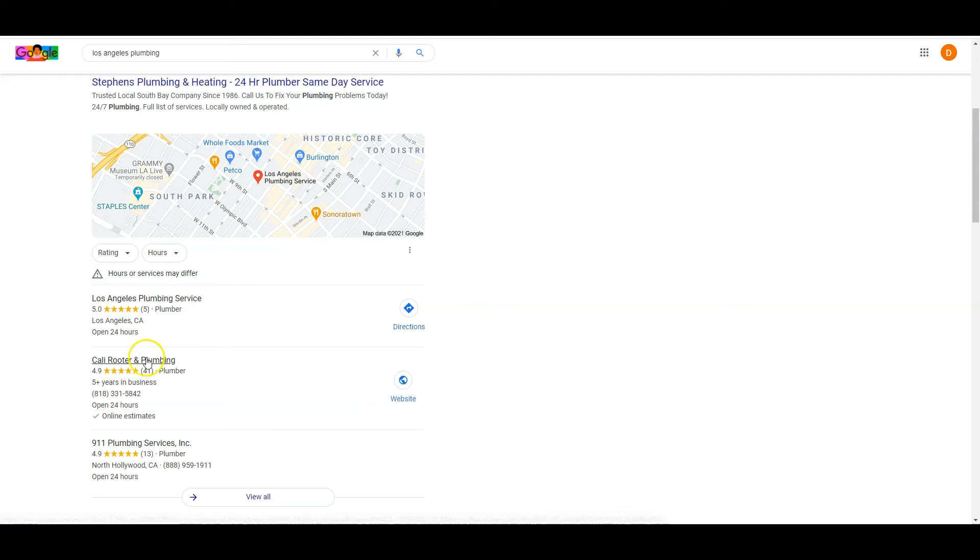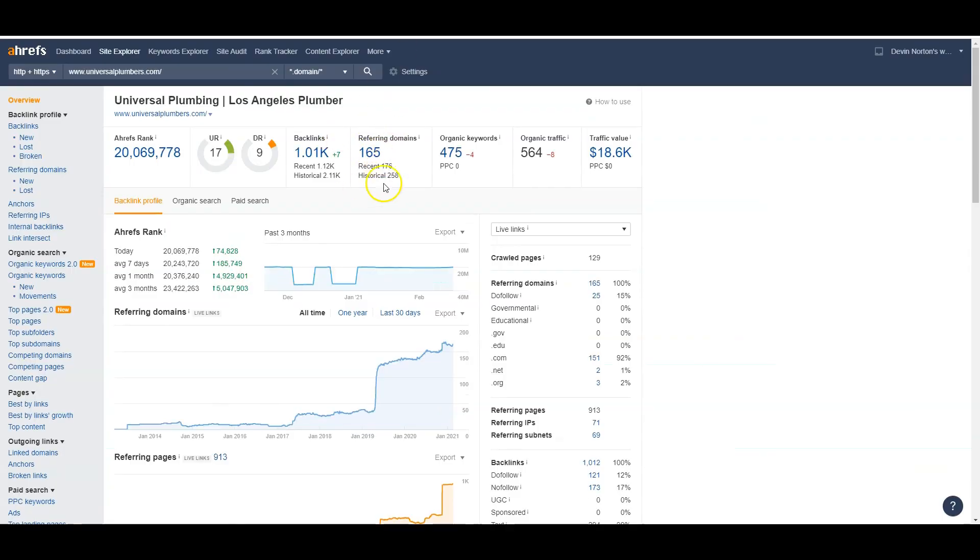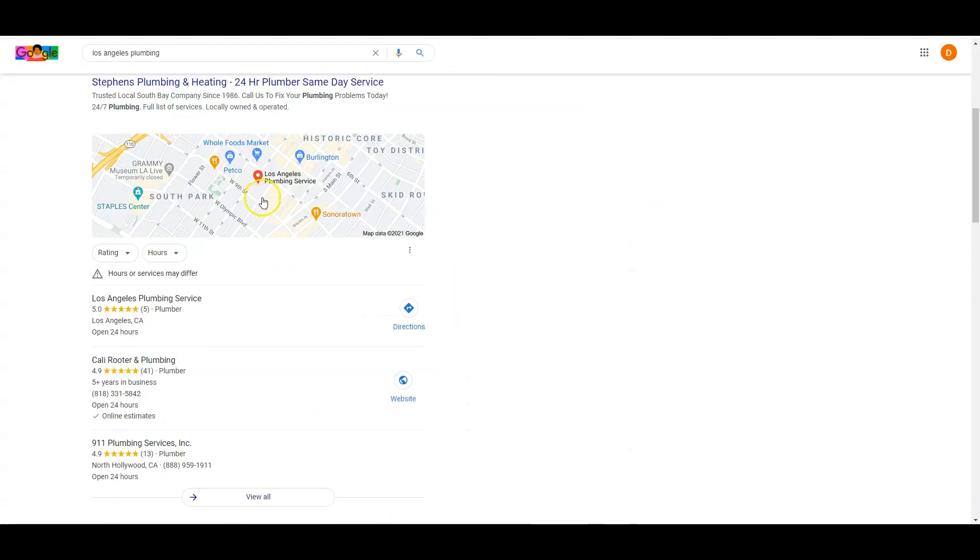My favorite strategy is to figure out what directories the top competitors are listed in, go list myself on those exact same ones, and then add a bunch more on top. If a competitor is in 150 directories, I'd put myself in 250 or 300. So as a quick recap: content — you need about 1,500 words on the front page; link juice — more relevant links pointing to you than your competitors; and name, address, and phone number in more directories than these guys. Implement these strategies and you can be number one across Google.